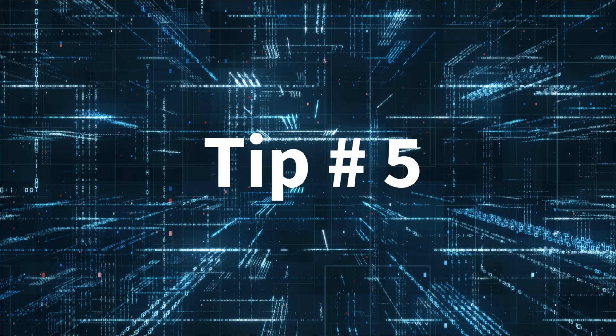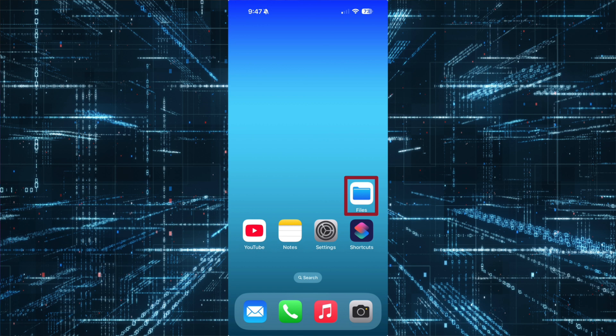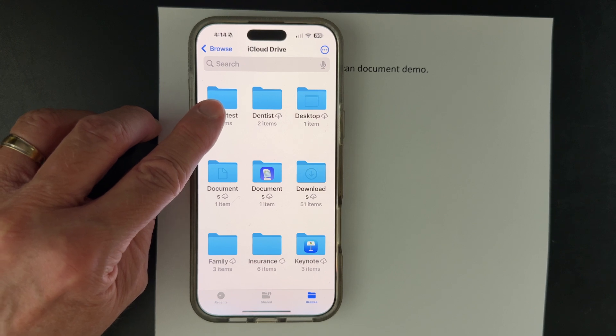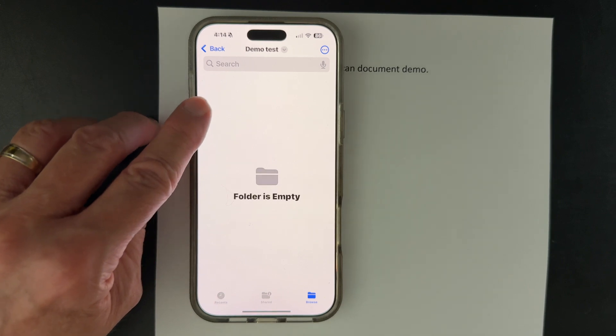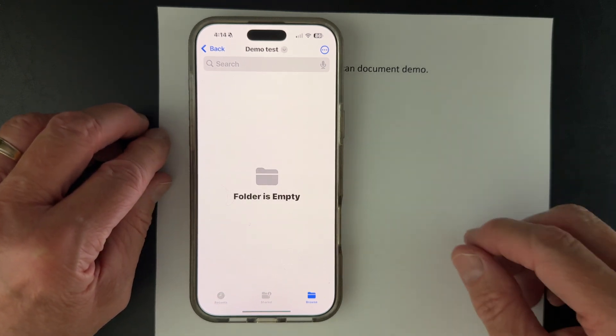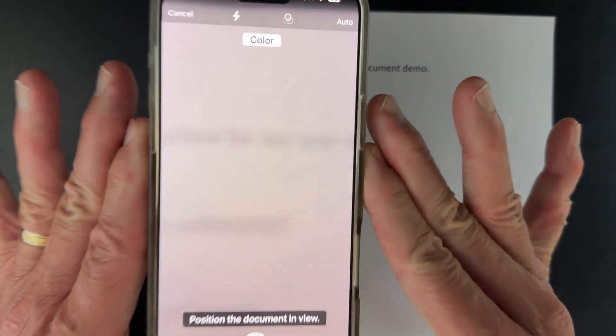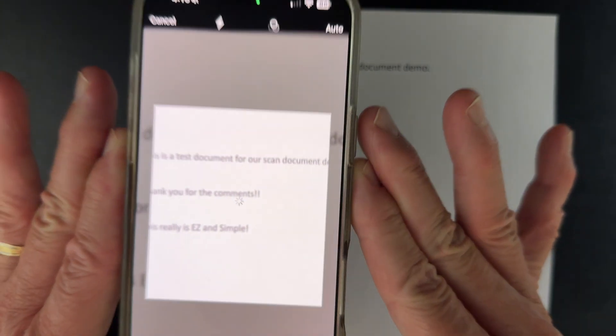Tip number five. Speaking of the Notes app, it's always been a go-to for me. But I recently realized I've been doing it wrong for years. The Files app is very powerful and contains the option to scan a document as well, and is faster than the Notes app. Open the Files app and browse to where you want to put the document. Let's create a folder called Test Folder and put our new scanned document inside it. Select that folder, click the ellipsis, click Scan Documents, hold your phone over the document so it'll scan, and click Save.